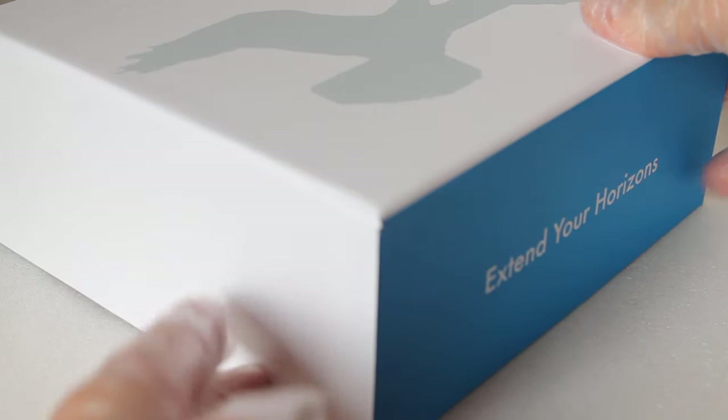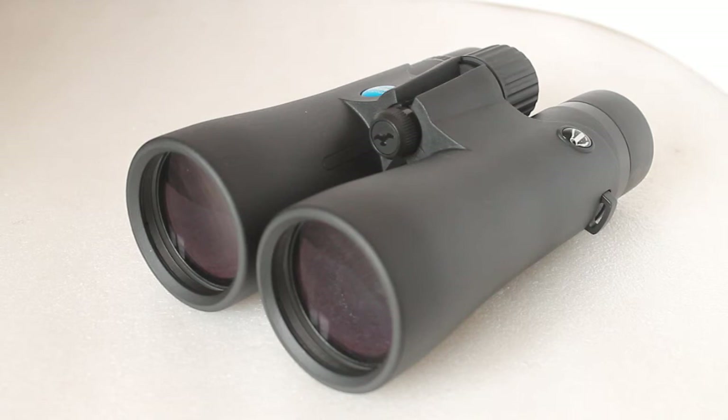Say hello to the Viking Badger 10x50 binoculars. At the time of release they retail at £149, so they are designed for the beginner or intermediate user — but don't let that put you off, because they still have BAK4 prisms and multi-coated optics, very nicely specced to get you started.